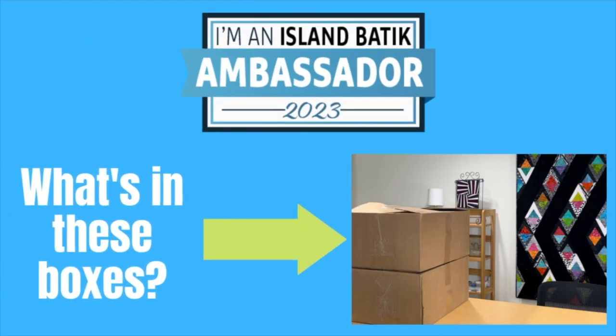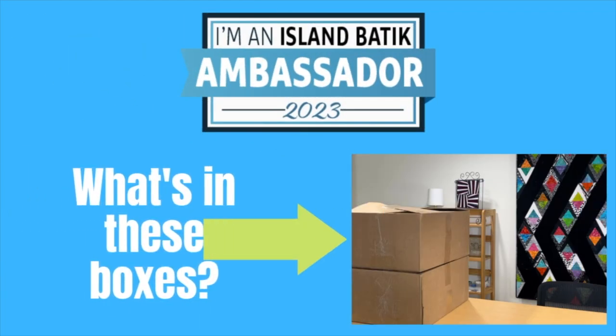Hi everybody, it's Claudia from Create with Claudia. Thank you so much for joining me. Get ready because I'm going to show you what's in these two boxes and it is awesome. I am so proud to announce that again in 2023 I was named one of Island Batik's brand ambassadors. I am just over the moon excited again. I love doing this program.